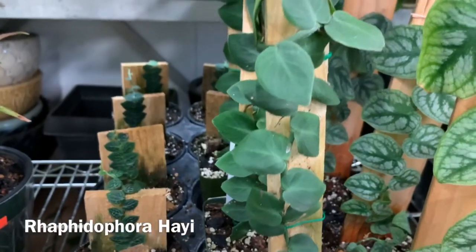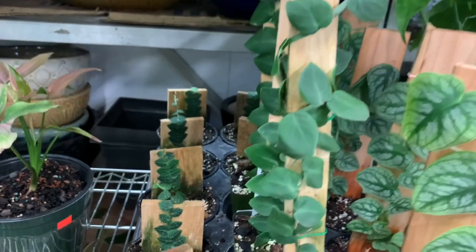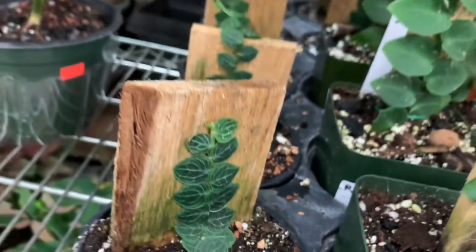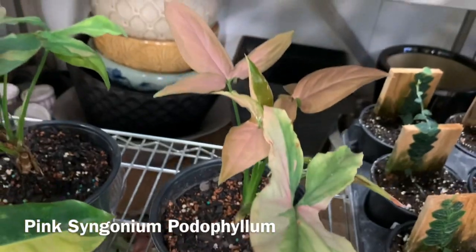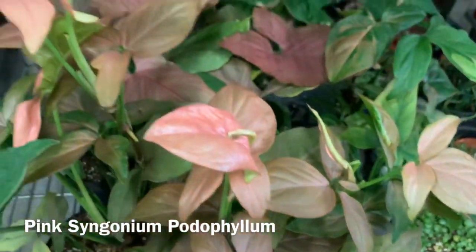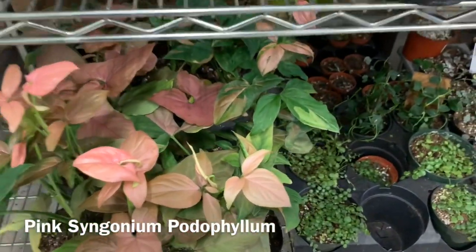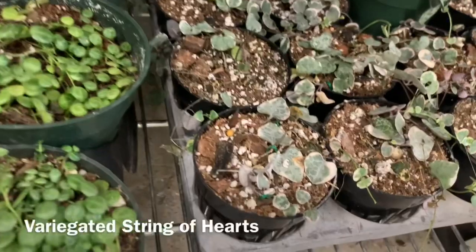Here they have some Monstera Dubia and some Rhaphidophora hayi — not sure if I'm pronouncing that right — really cute. And then some Pink Syngonium podophyllum. Here's some String of Turtles down here, and they also have more of the variegated String of Hearts in smaller pots.